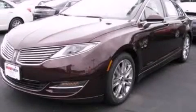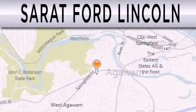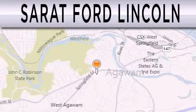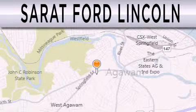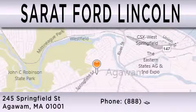Stop by today and test drive this automobile for yourself. We are located at 245 Springfield Street in Agawam.